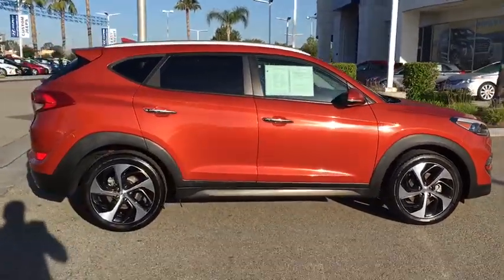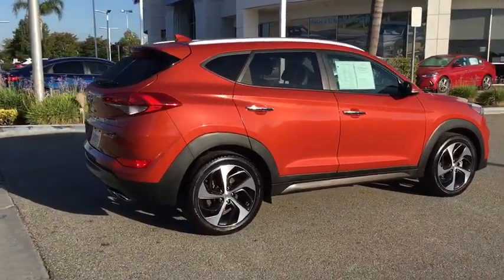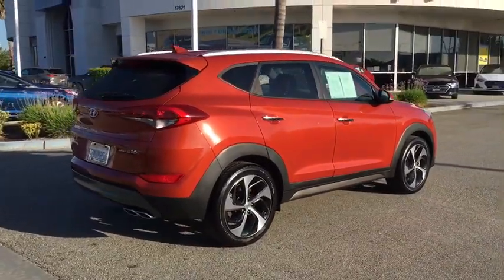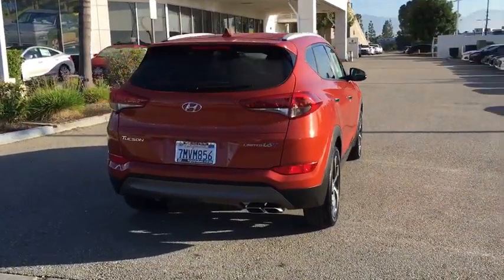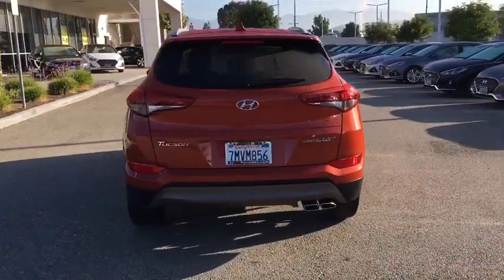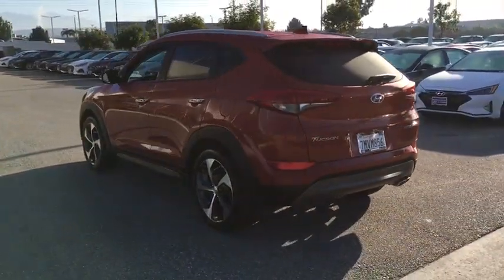This vehicle has less than 50,000 miles. Here are some of this vehicle's great options: anti-lock braking system, navigation system, power passenger seat, traction control, Bluetooth wireless data, hands-free phone, power steering, HomeLink garage door opener, cruise control, and aluminum wheels.